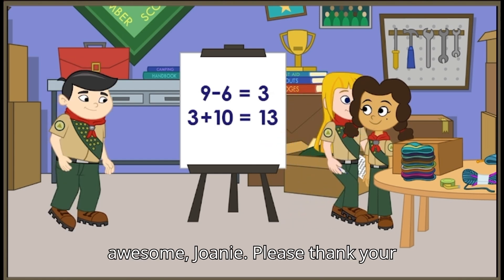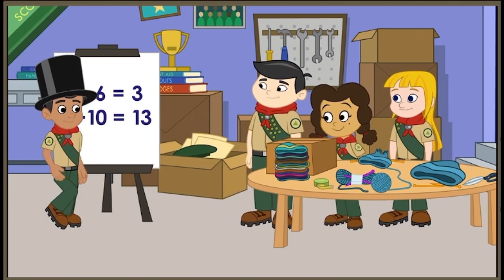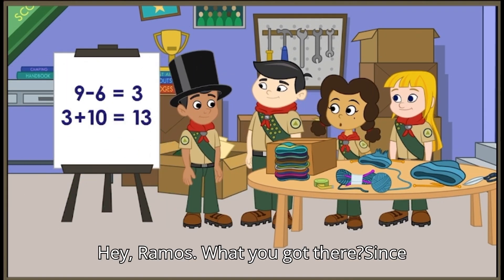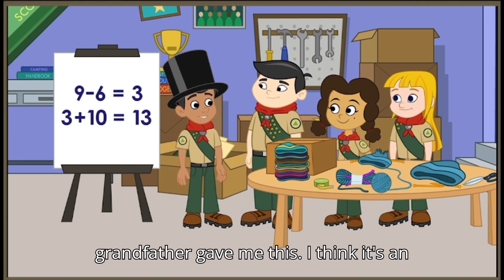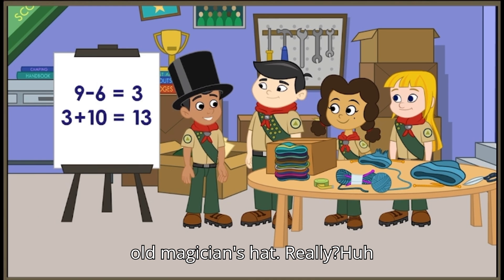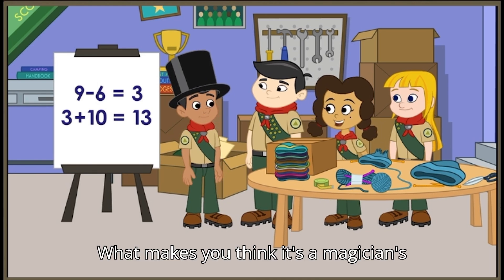That's awesome, Joanie. Please thank your grandma and auntie for me. Hey, Ramos, what you got there? Since no one in my family can knit, my grandfather gave me this. I think it's an old magician's hat. Really? What makes you think it's a magician's hat?